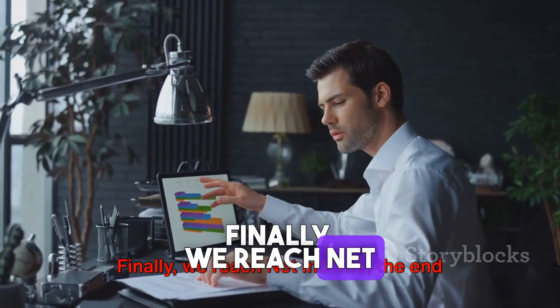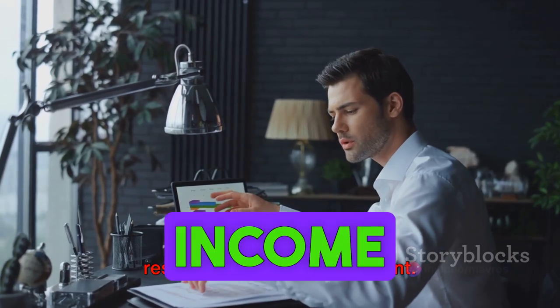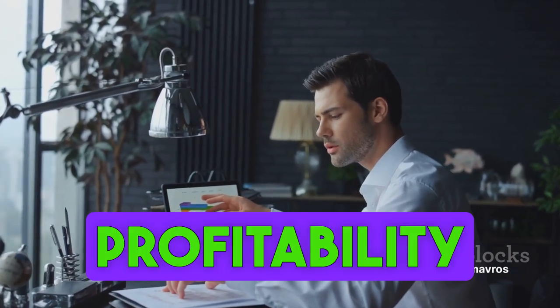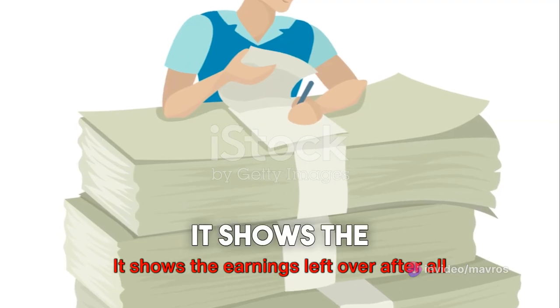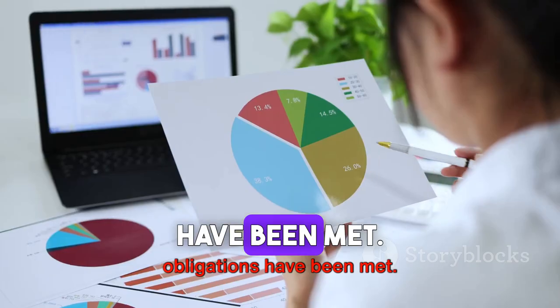Finally, we reach net income — the end result of the income statement. This is the company's overall profitability after accounting for all revenue, expenses, and taxes. It shows the earnings left over after all obligations have been met.